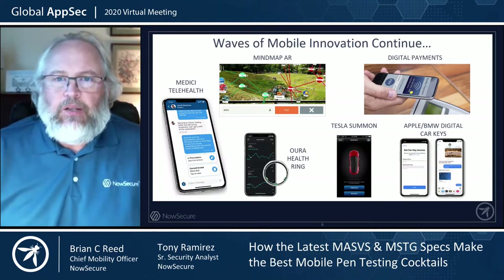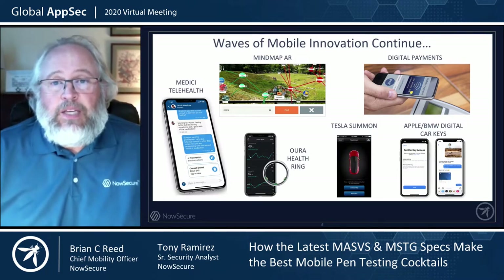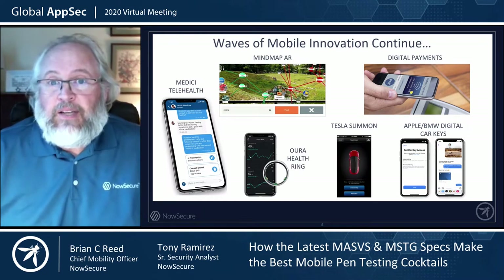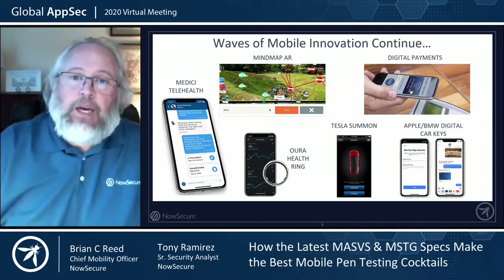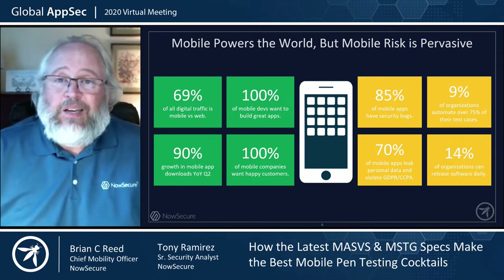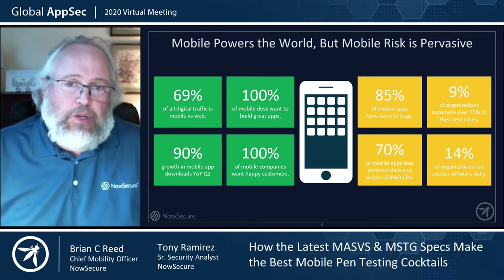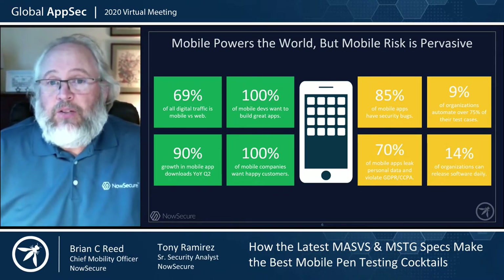We're excited to be one of the founding enablers and creators of the OWASP mobile project. As part of that journey, I want to look at what's been happening in mobile over the last couple of years: augmented reality, digital payments, Tesla car summoning, Apple and BMW car keys, health rings. The reality today is that 70% of all digital traffic and all digital time spent on the internet is actually spent in mobile. Many security analysts who come from the web world may not have realized that mobile actually dominates usage now.